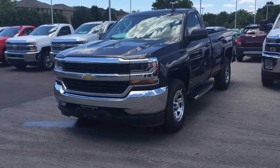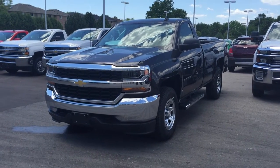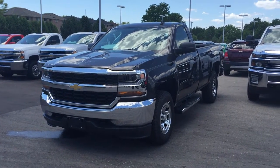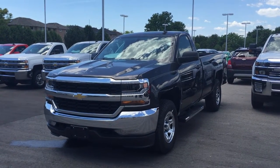Welcome to Roy Nichols Motors, located at 2728 Curtis Road in Curtis, Ontario. We're looking at the award-winning 2016 Silverado LS 4-wheel drive regular cab, shown here in a beautiful tungsten metallic.